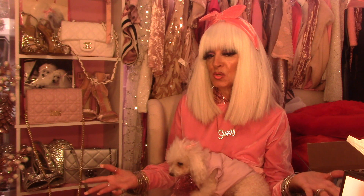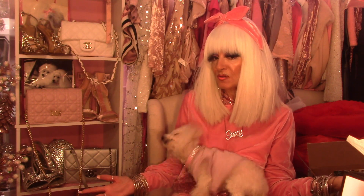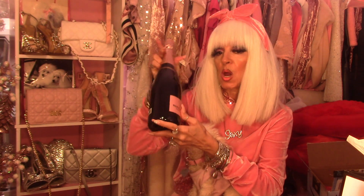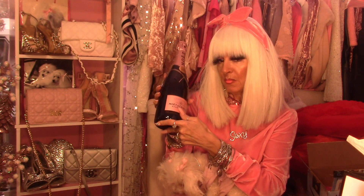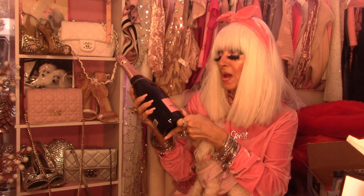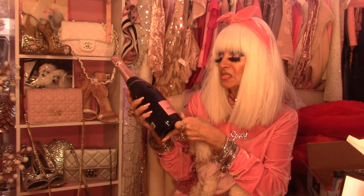And of course, you know, this is my fabulous beauty room that we're doing this wonderful shopping haul for. And it is also Sexy Sunday. And Sexy Sunday would not be complete without my sparkly, bubbly, pink champagne — Moet & Chandon Rosé Imperial.